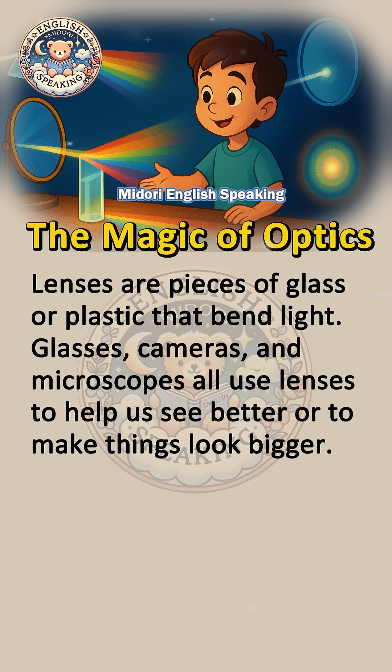Lenses are pieces of glass or plastic that bend light. Glasses, cameras, and microscopes all use lenses to help us see better or to make things look bigger.